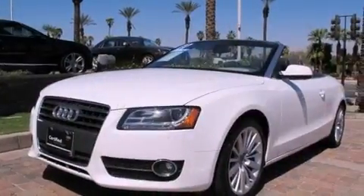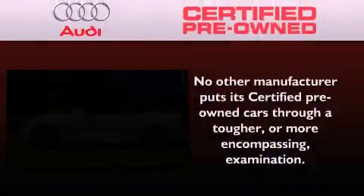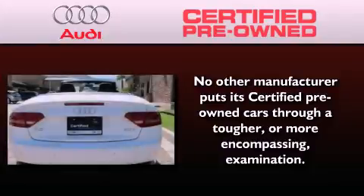With an EPA estimated rating of 30 miles per gallon on the highway, this automobile is clearly a fuel-efficient choice. With this Audi, each and every detail was considered both when built and when it was given a certified stamp of approval.